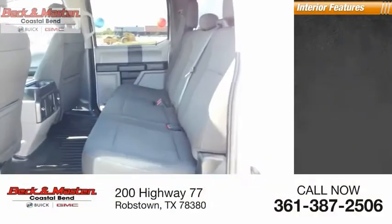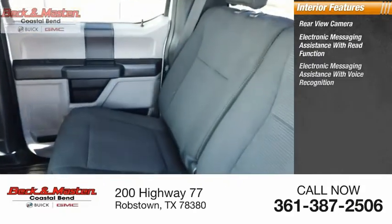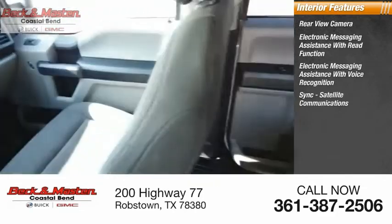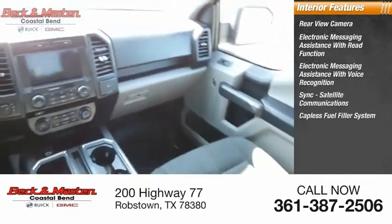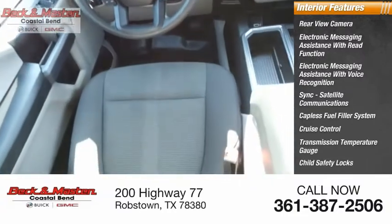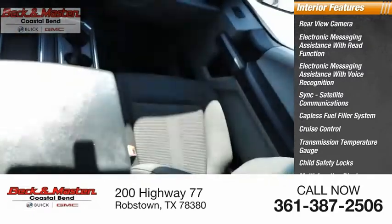Inside you'll find rear view camera, electronic messaging assistance with read function, electronic messaging assistance with voice recognition, sync, satellite communications, capless fuel filler system, cruise control, transmission temperature gauge, child safety locks, multifunction display, airbags, passenger occupant sensing deactivation.